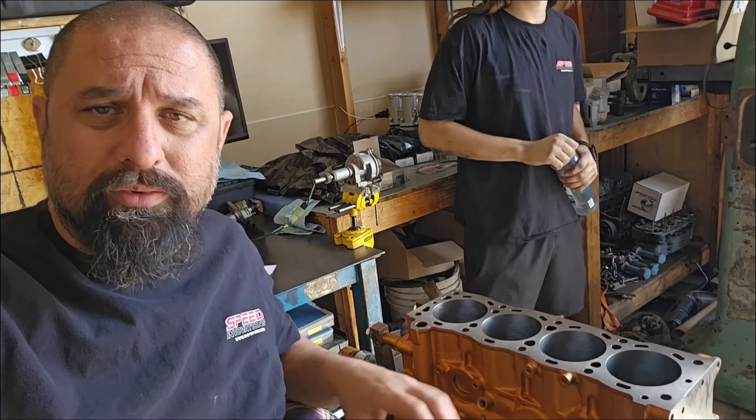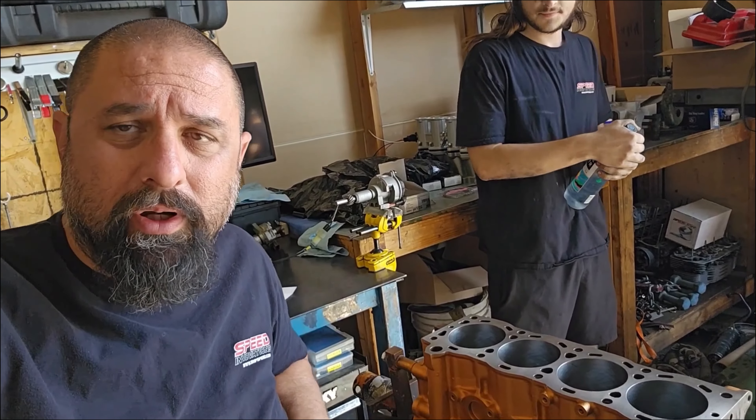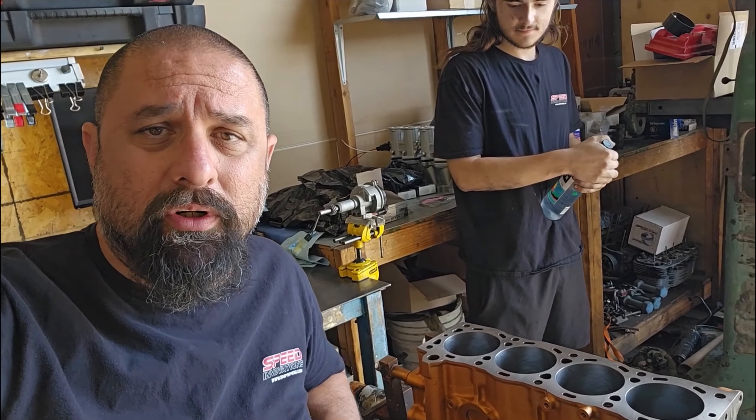What's up guys, this is Gabe from S&P Speedovations, and it's a Saturday here at the shop. We got Nick behind us, and then over there we got Chino. What's up Chino? Living the dream.